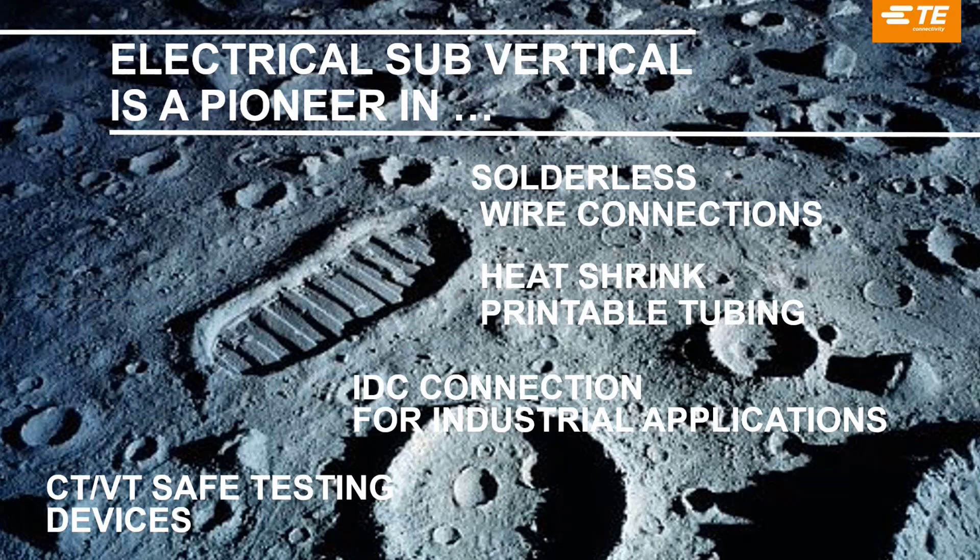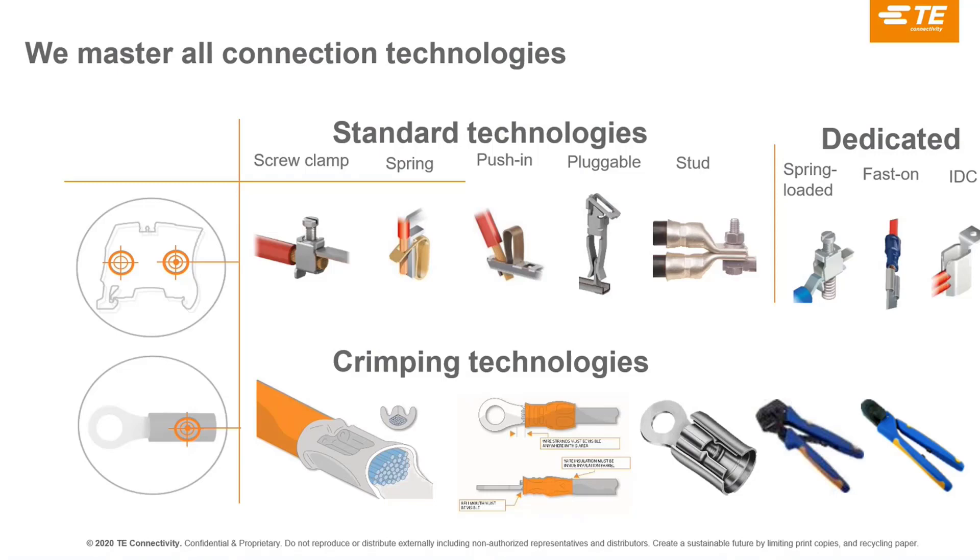Through Entrelec and the Terminal and Splice range, we are specialists in connections within electrical panels. Starting from standard technologies for terminal blocks — screw clamp, spring, push-in, pluggable — we also have dedicated technologies for specific markets like spring-loaded, fasten, and IDC. We have a specialty in crimping technology which, in conjunction with TE tooling, provides a high-quality wire termination solution.